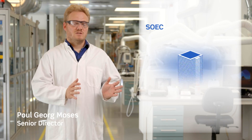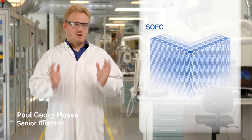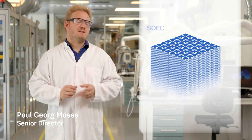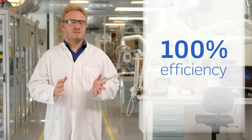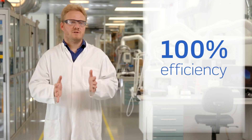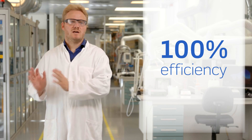The electrolyzer consists of a stack, a core which is an assembly of stacks, and a plant around it. The heart of the electrolyzer, the stack, is in fact 100% efficient. 100% efficiency means that all electricity and heat generated in the stack goes into producing hydrogen.